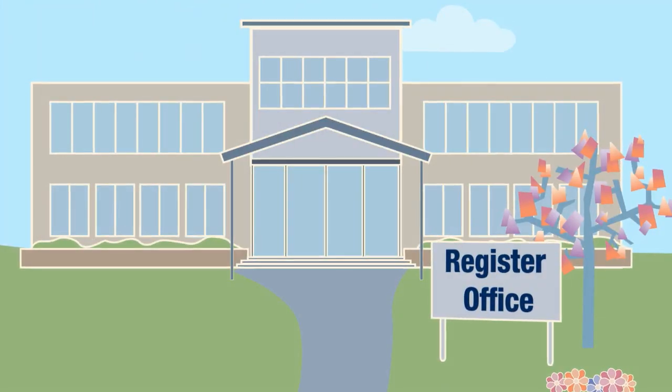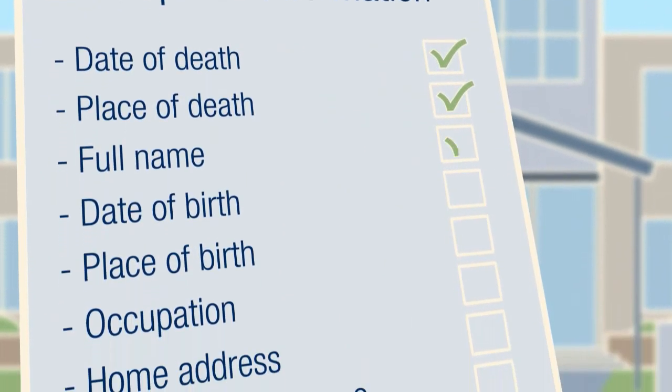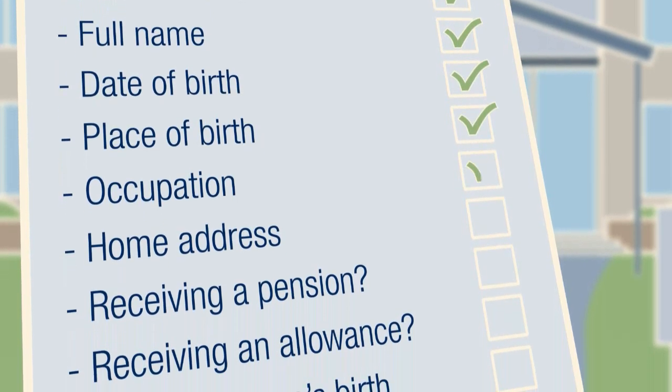The registrar will require information about the deceased, which will include the date and place of their death, their full name, the date and place of their birth, and their occupation.